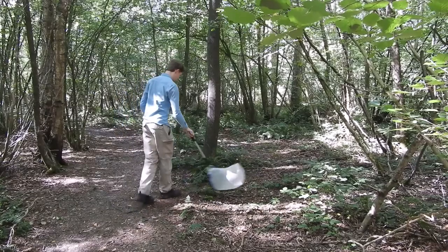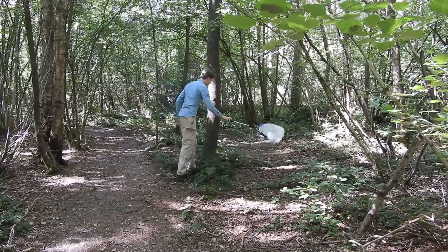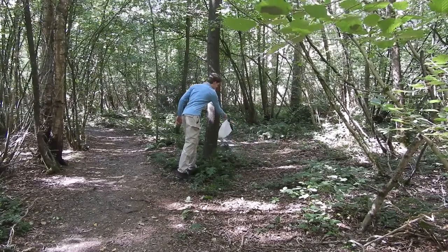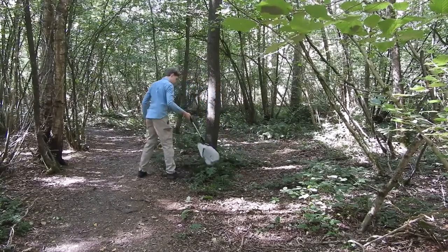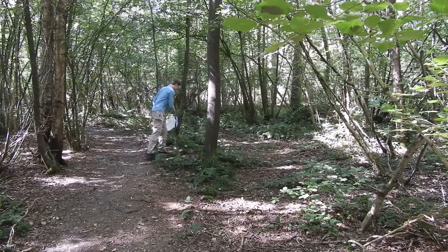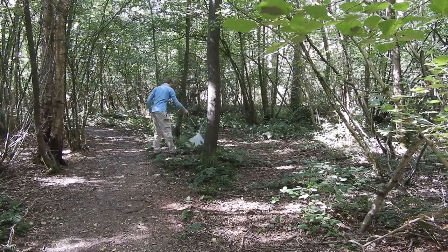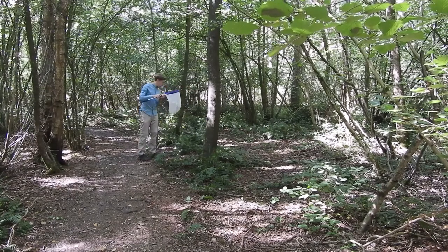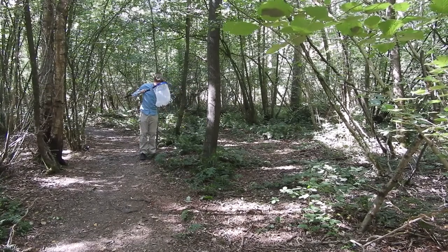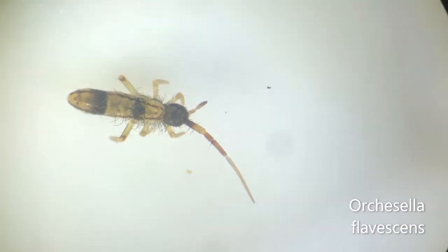Finally, we have Orchisella flavescens. It is so infrequently found that it went over 80 years without a confirmed sighting, between 1925 and 2009. Since then, it has only been found at very few sites in the southeast, so when I found a couple of flavescens at this site a few weeks ago, I was incredibly excited. While flavescens also resides in leaf litter, I found those two by sweeping very low vegetation and haircat moss with a sweep net. Today, it took quite a bit of sweeping to achieve my target, but I was eventually rewarded with this beautiful springtail.